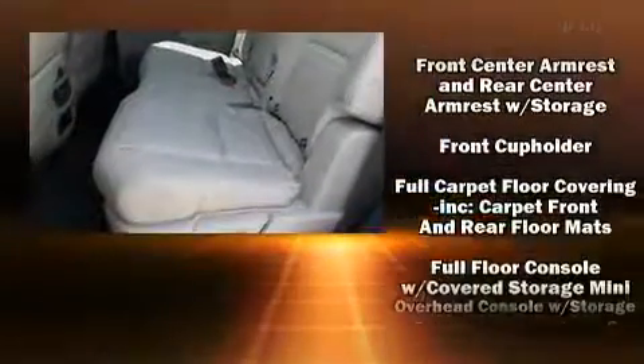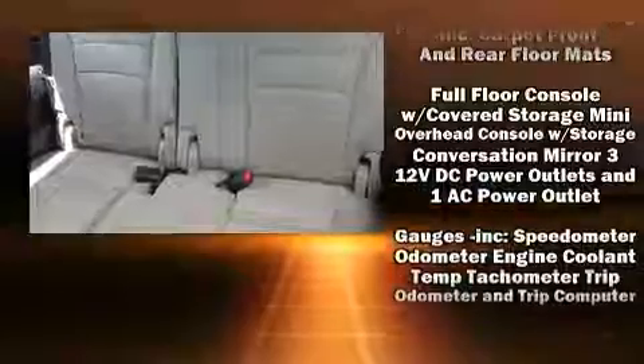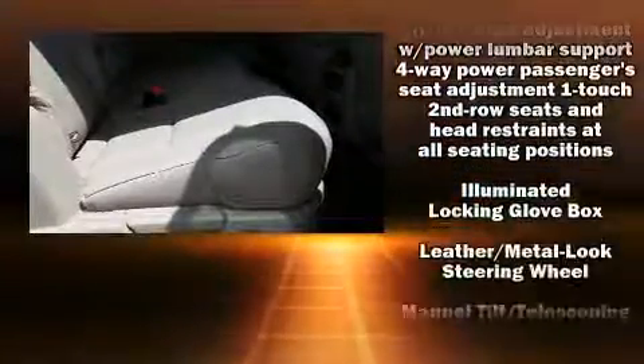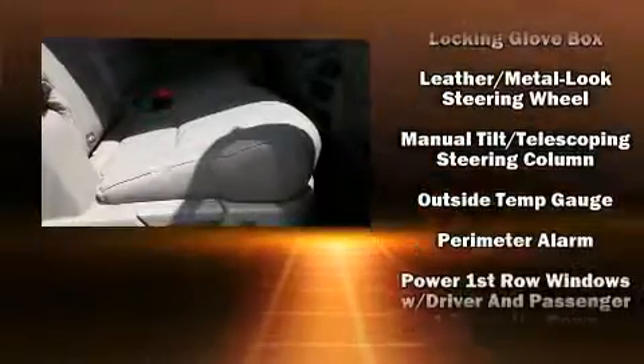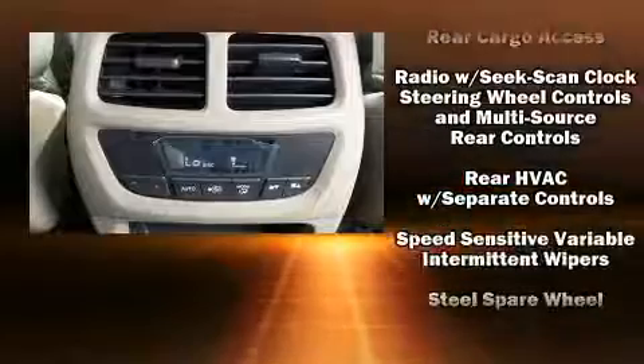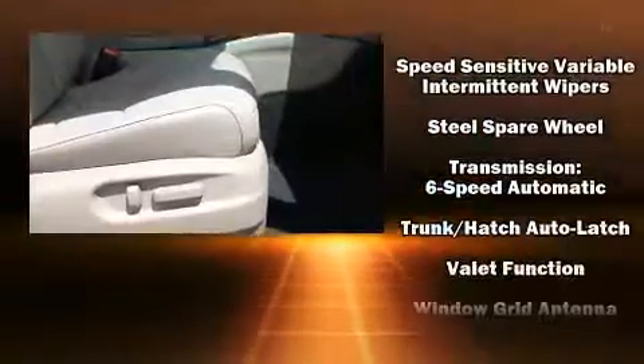Honda ensures the safety and security of its passengers with equipment such as dual front impact airbags with occupant-sensing airbag, front and side impact airbags, a panic alarm, and four-wheel disc brakes with ABS. Brake assist technology provides extra pressure when applying the brakes.